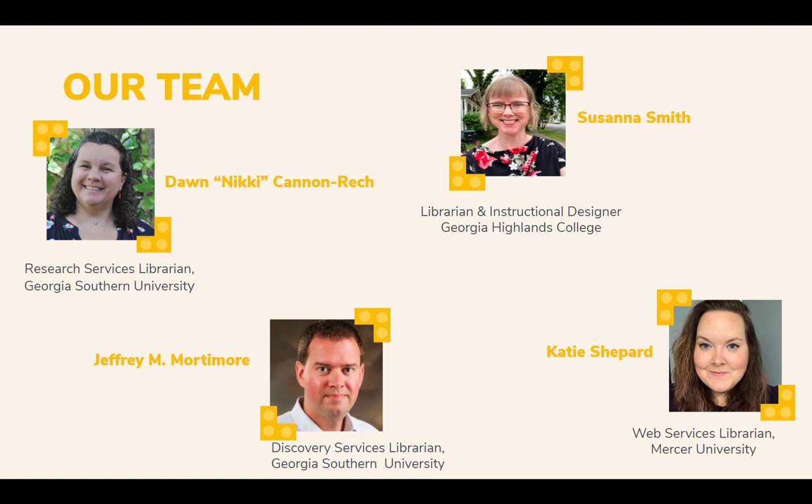And Katie Shepherd is a Web Services Librarian with Mercer University in Macon, Georgia. However, today she will be discussing work from her previous institution, East Georgia State College, and their collaboration with history faculty. Now let's explore some awesome creations.